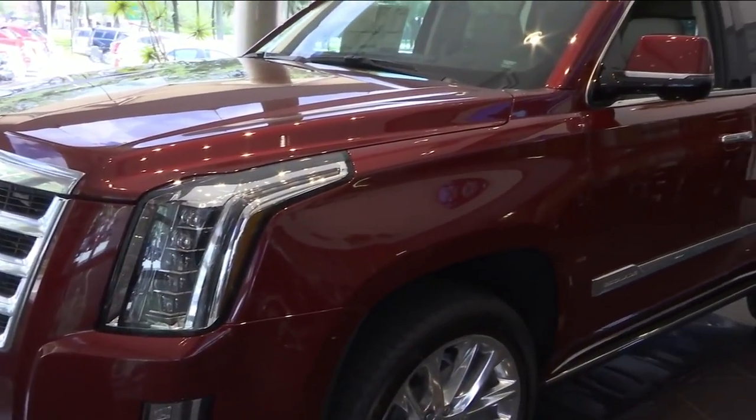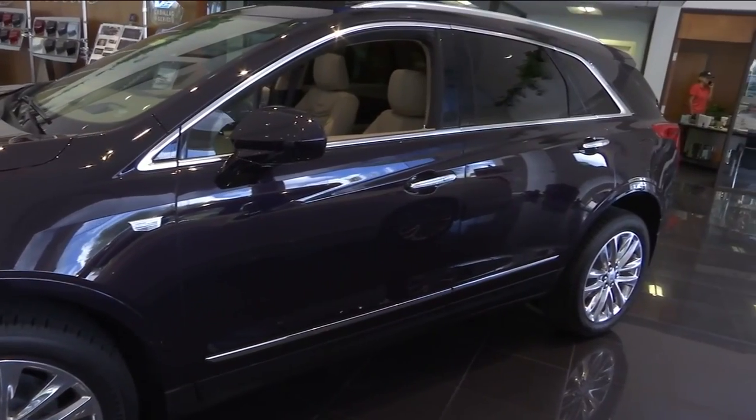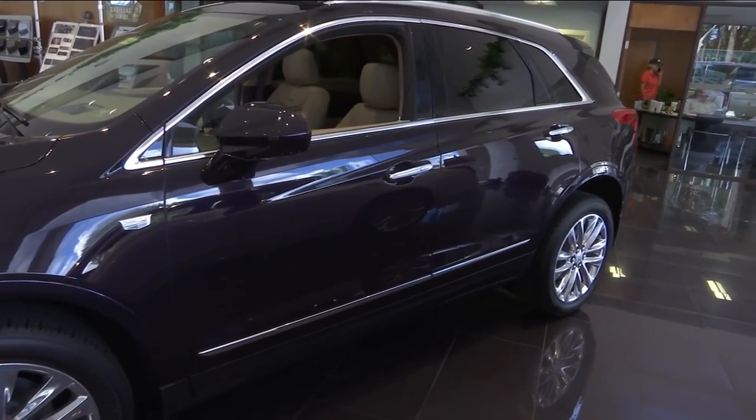When you talk about the different models, there's just so many options you have, and really all of them have great incentives. We have $11,000 on Escalades, XT5s — everything has a lot of money you can save right now.